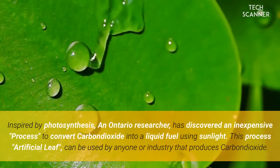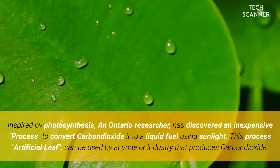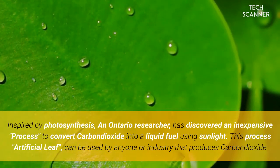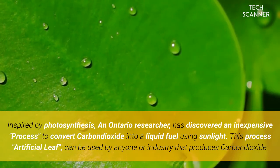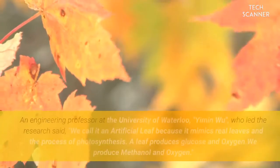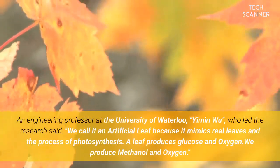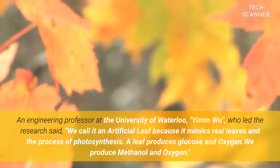Inspired by photosynthesis, an Ontario researcher has discovered an inexpensive process to convert carbon dioxide into a liquid fuel using sunlight. This process, called the artificial leaf, can be used by anyone or any industry that produces carbon dioxide. Engineering professor Yimin Wu at the University of Waterloo, who led the research, explains the concept.